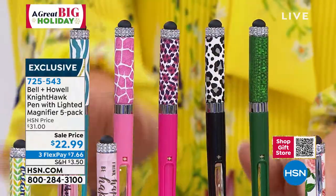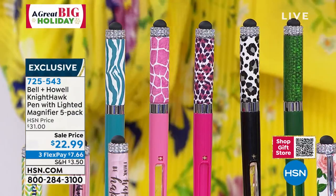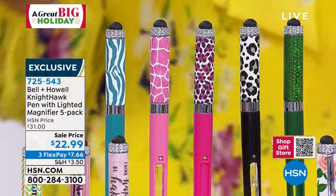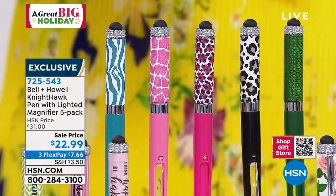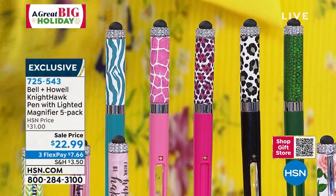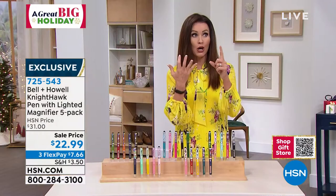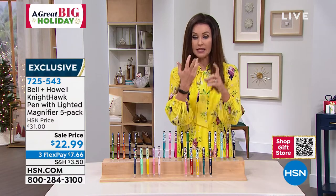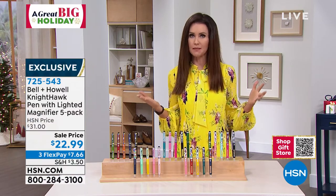Look at those — oh my goodness, those are smashing! So get a set at least for yourself and get several sets to gift. Because when you think about it, not only is it the lowest price we've ever offered, it's like $4.60 per pen. And each pen comes with replacement inks, replacement batteries, a velvet pouch, and a box for $4.60.